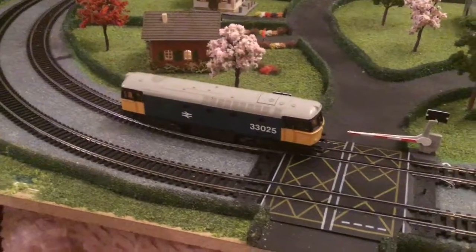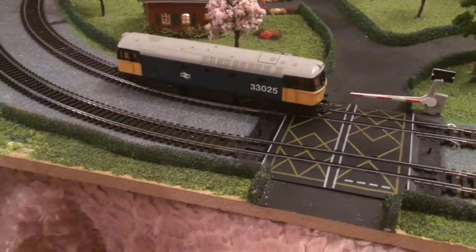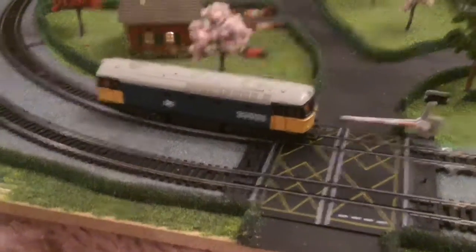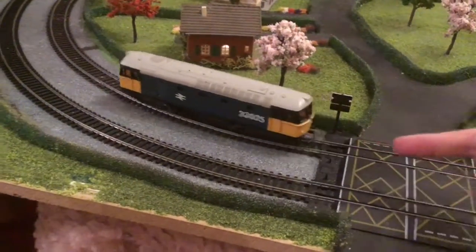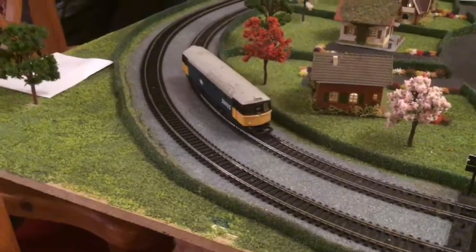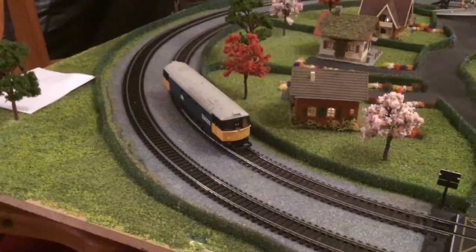See that? It's stopped already, and it hasn't moved more than about a foot. If I give it a push — it keeps stopping and starting.